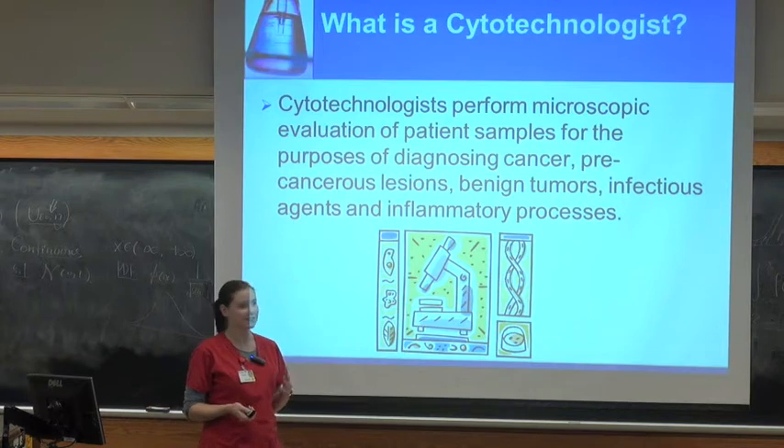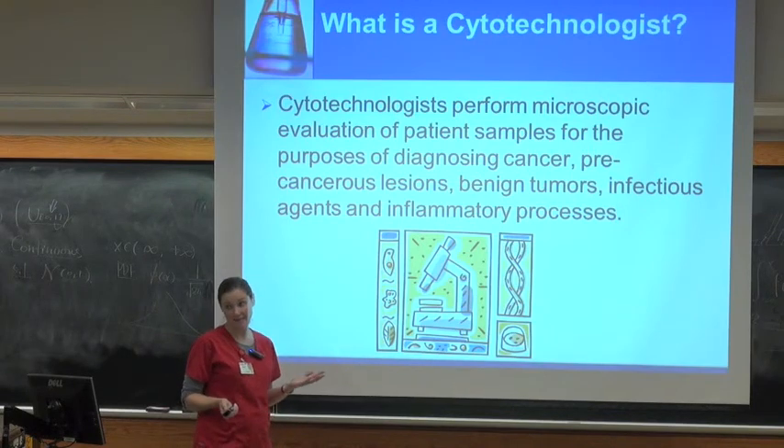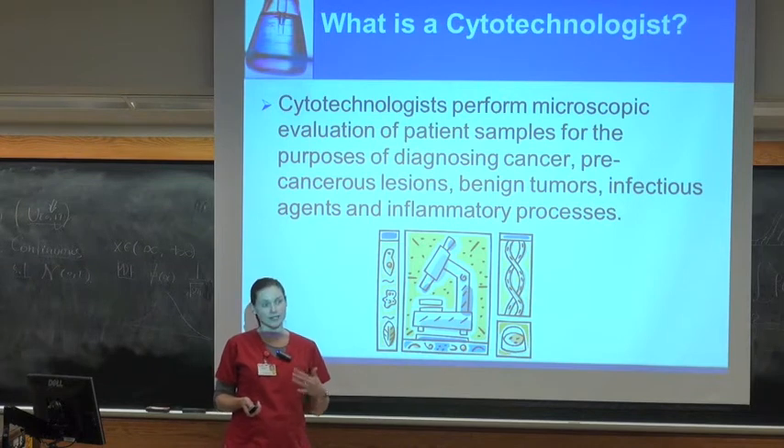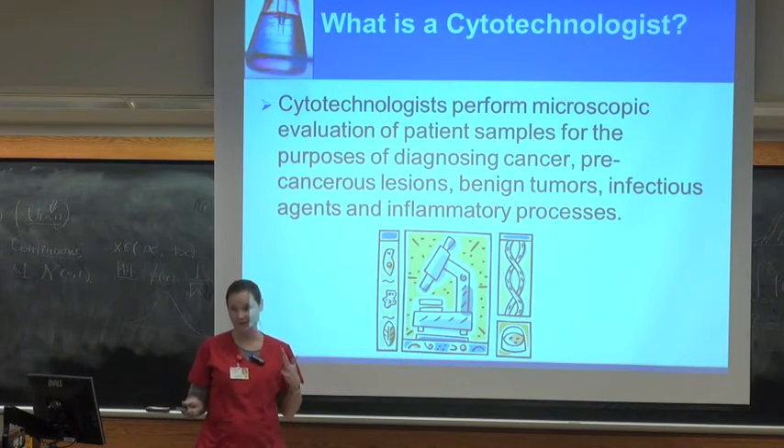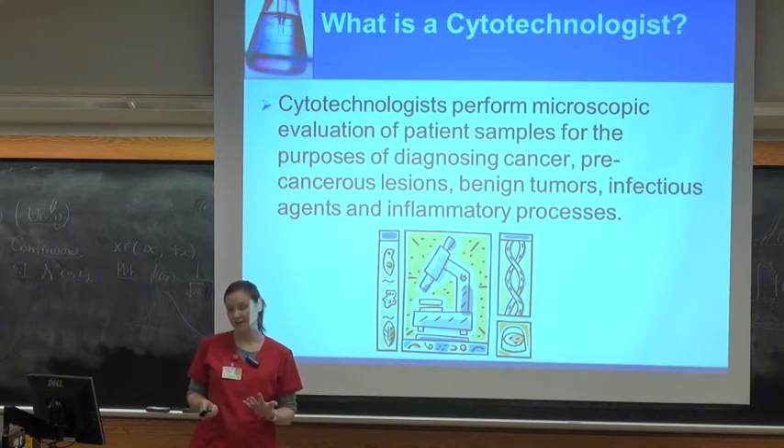Basically, we take cells, we stain them, we look at them under the scope, and we're evaluating them for any pathologic changes. The big one that we're looking for is cancer. It's one of the more rewarding aspects of our job — our part in the fight against cancer, diagnosing that so that patients can get the treatment that they need.